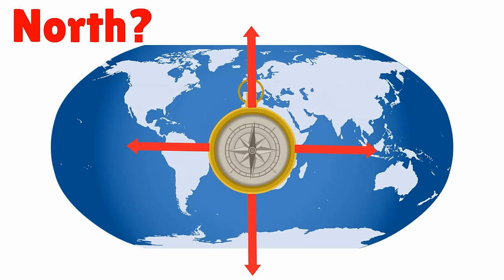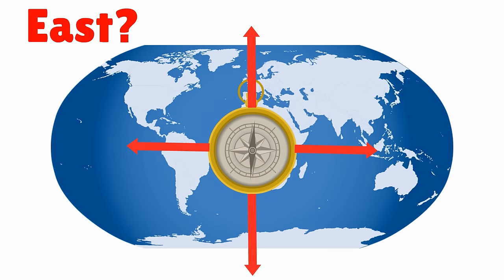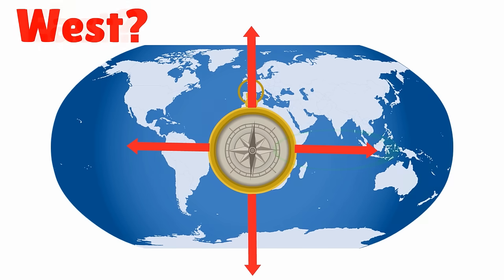Which way is North? That's right! Which way is South? You're right! Which way is East? That's right! Which way is West? You're right! Awesome job!